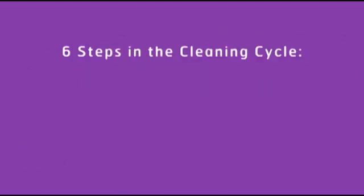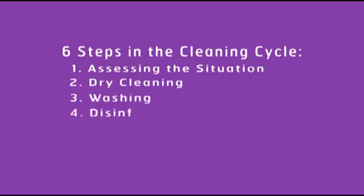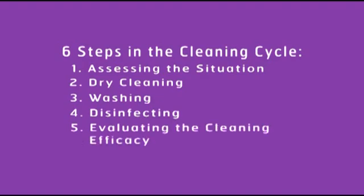There are six steps in the cleaning cycle: 1) assessing the situation, 2) dry cleaning, 3) washing, 4) disinfecting, 5) evaluating the cleaning efficacy, and 6) terminal fogging.